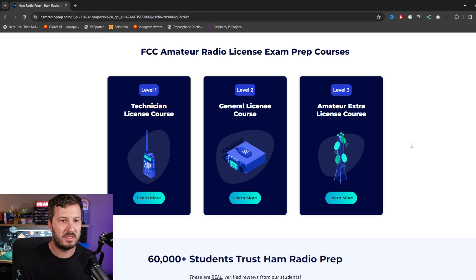In the United States there are three levels of license. The entry level is the technician license, then you've got the general license which is the mid-tier level, and then you've got the amateur extra license. Whether you're becoming an amateur radio operator for the first time or you're looking to upgrade your license, there is a course available on Ham Radio Prep for each of these.